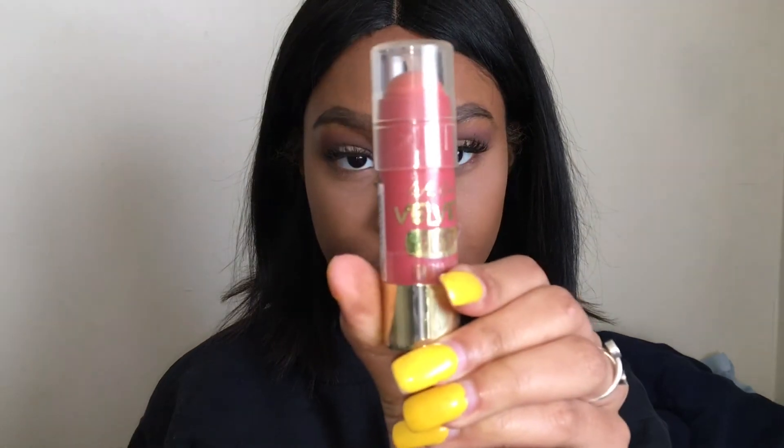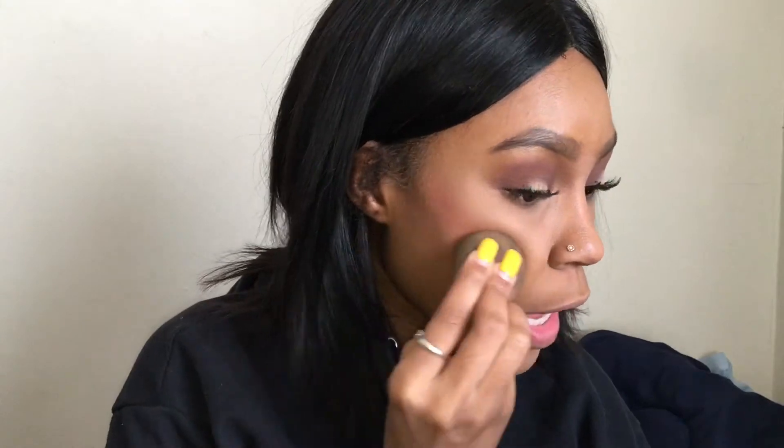I'm taking the LA Girl Velvet Blush and putting that on my cheeks. Lastly, I'm going to take some highlighter in the shade Hot Sand from my Anastasia Beverly Hills Glow Kit. Because this look is pretty much neutral, you could do a red lip or a purple lip, but I'm going to stick to my thing — a nude lip with maybe some gloss in the middle. This is the shade Minx by NYX.